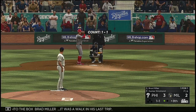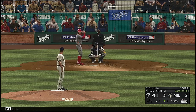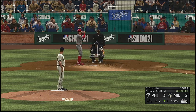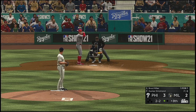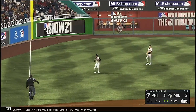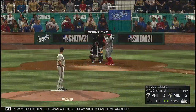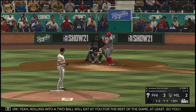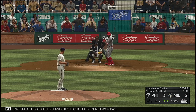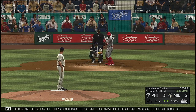Into the box for Brad Miller — it was a walk in his last trip. Swing and a looper to left — Escobar ranging into the outfield, he makes the running play, two down. Now Andrew McCutchen — he was a double play victim last time around. Rolling into a double play will eat at you for the rest of the game, so he wants to make up for it right here. One-two pitch is a bit high — back to even at two-and-two. Good take on a fastball out of the zone — he's looking for a ball to drive, but that ball was a little too far up in the zone, one you normally pop right up.